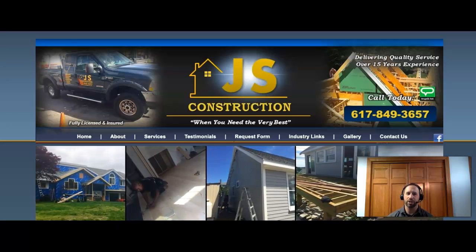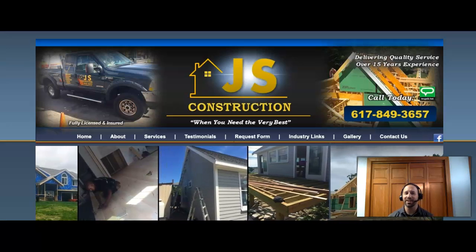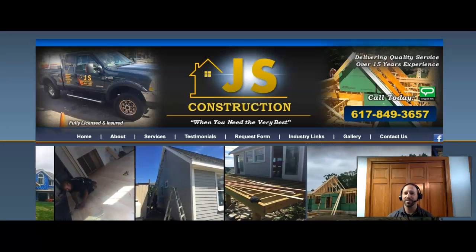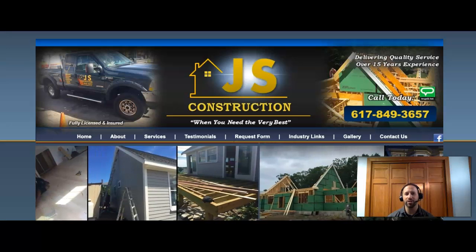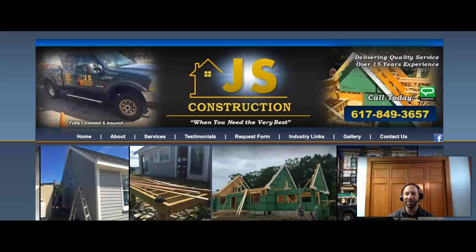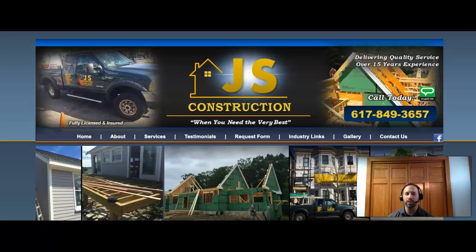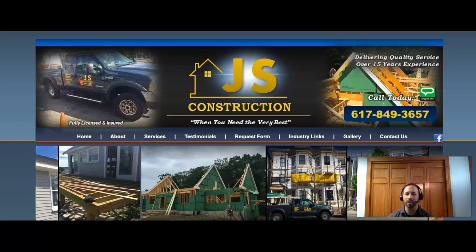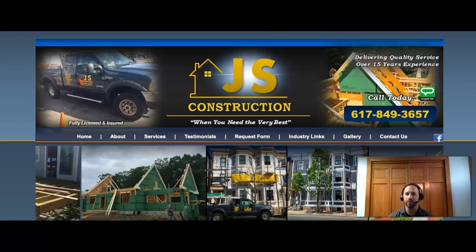Hello Joel from JS Construction — awesome name. This is Joel from JND SEO. We spoke briefly on the phone today and I told you I'd send you this video. I'm going to show you three ways you can beat your competition online. I don't want to waste your time, I don't want to waste mine, so I'll make this as quick as possible. At the end of the video, if you want to hear more information, let's set up a call. If not, no big deal — take the tips I give you, apply them, and you'll see the difference.